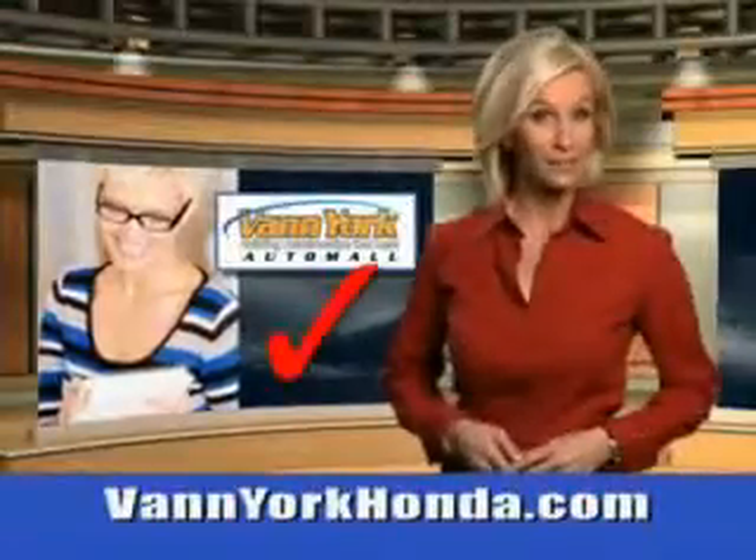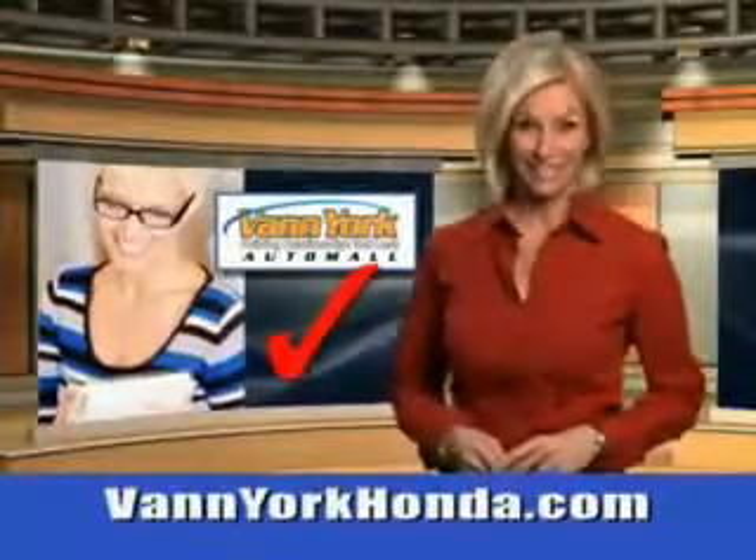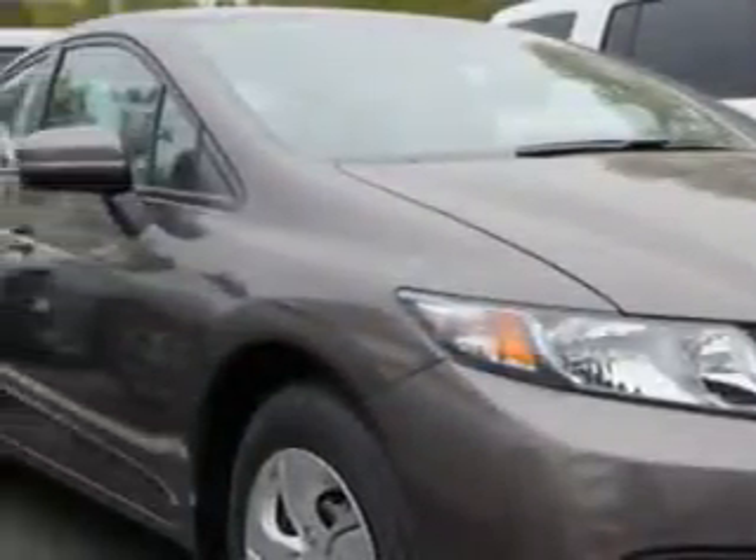Every year, more and more Triad buyers put Van York Honda on their shopping list. Check out this Urban Titanium Metallic 2014 Honda Civic Sedan LX, equipped with a 4-cylinder engine and an automatic transmission.